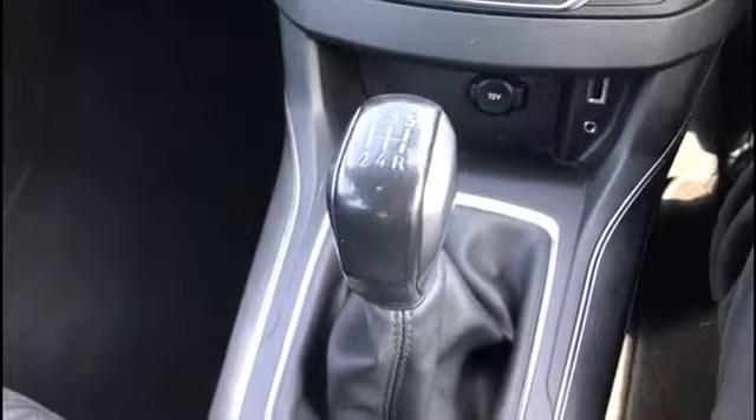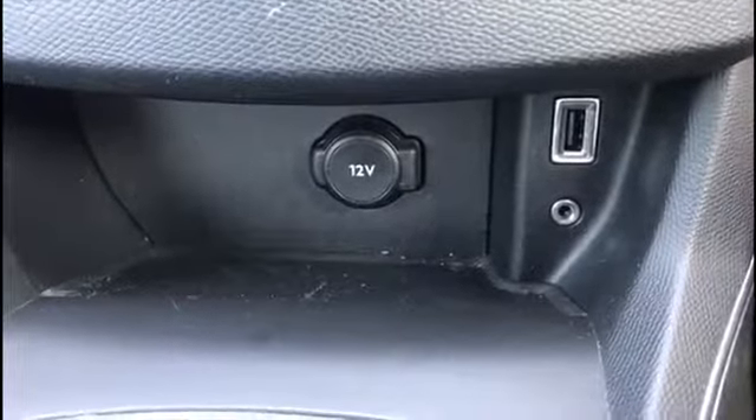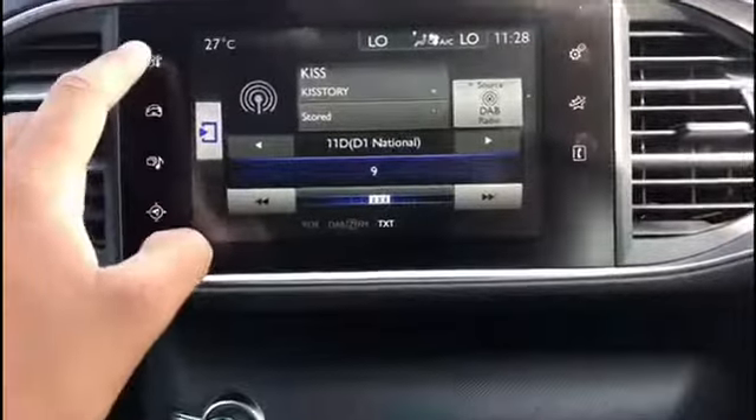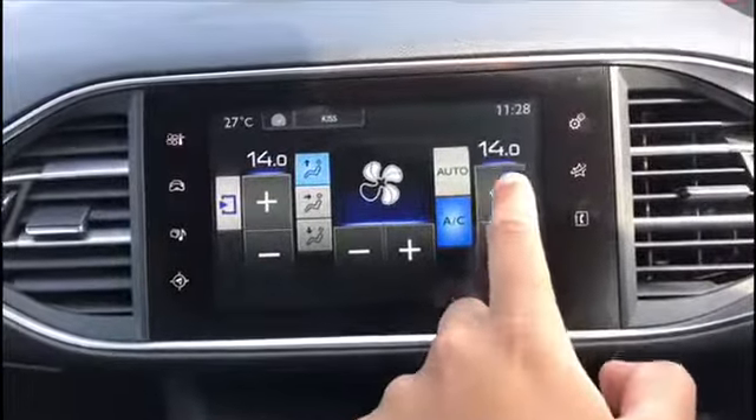It is a manual car with a five-speed gearbox. There's a 12-volt socket at the bottom, as well as USB and auxiliary ports. Up here is the centre display with pretty much everything on it — climate control, which can be controlled from both sides like so.